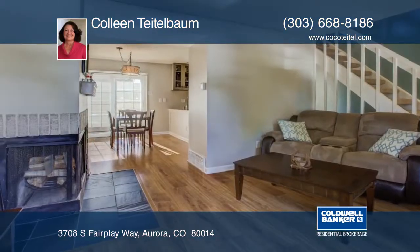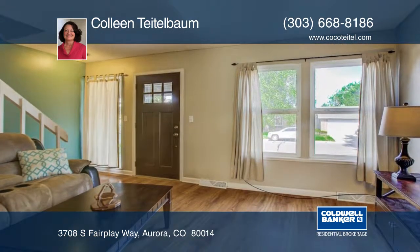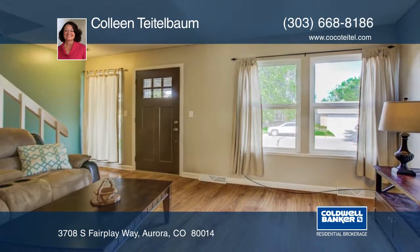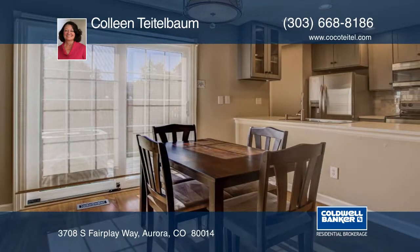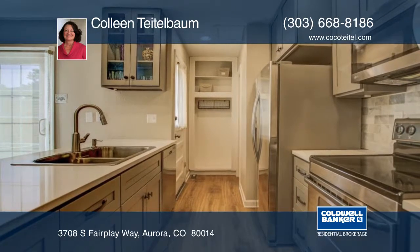Welcome home. This fabulous updated 1,542 square feet of living space features new flooring, new interior paint, newer windows, and a newly finished basement with entertainment and nice storeroom with radon mitigation system.